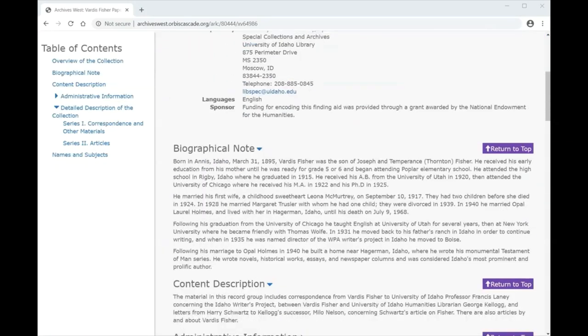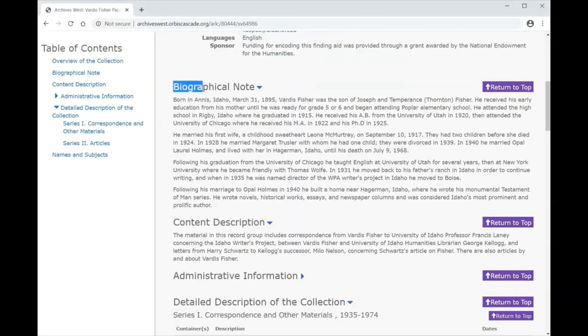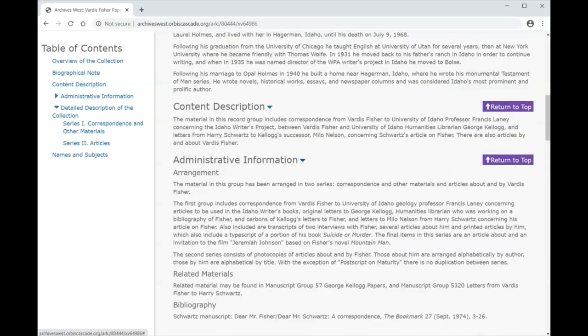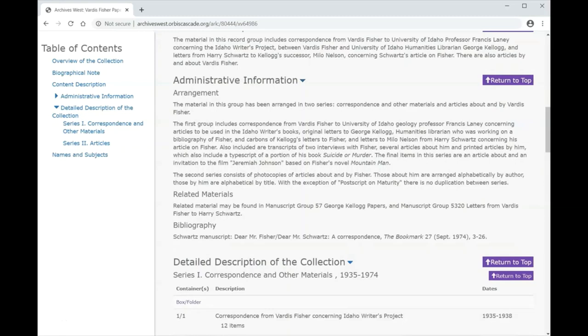Below all of this, there will likely be a biographical or historical note about the collection. This will either have information giving historical context to the materials found in the collection, or a biography of the person who created or accumulated the materials. There will also be a scope and content, or content description, which clearly lays out the types of materials found in the collection and anything that might be of particular interest to a researcher.